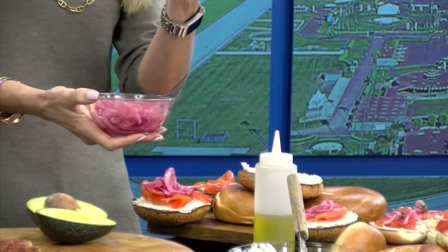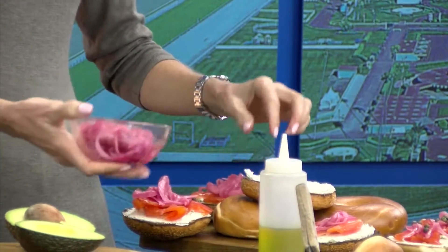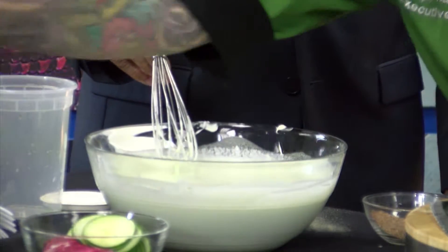Do you have any limits on where you go with your catering? Not really. For lunch and things like that, we try to keep it within a 10-mile radius. But if you're talking weddings and those sorts of things, we will definitely head out to Pasadena, out to L.A. We've done numerous events out there.